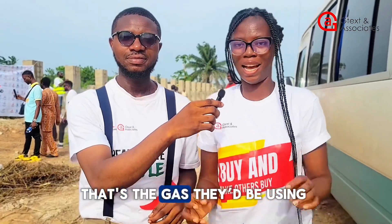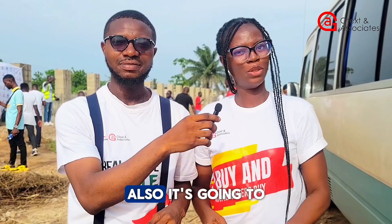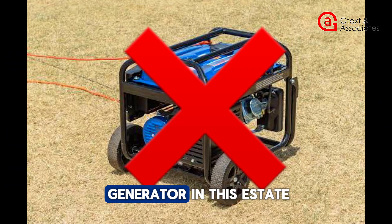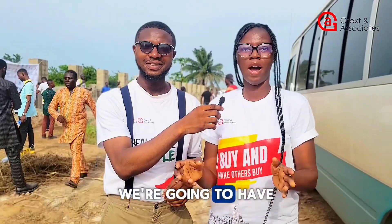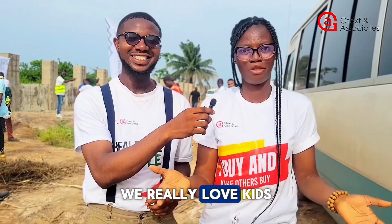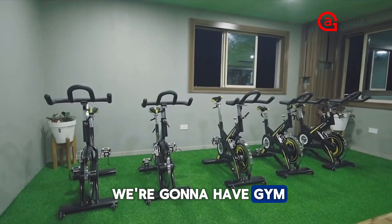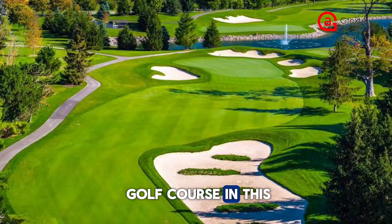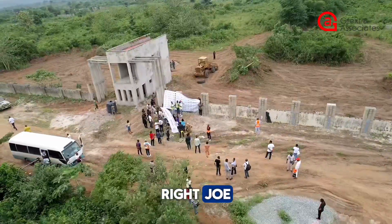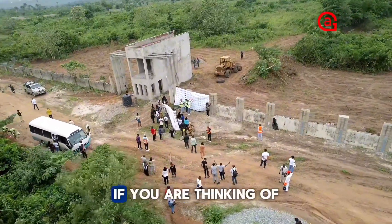It means people living in our estate will have access to gas produced on-site for cooking. It's also going to be zero carbon emission, meaning no use of generators in this estate. We're going to have playgrounds for the kids — we really love kids. We're also going to have a gym and a golf course in this estate, so it's an amazing place for you to invest in.